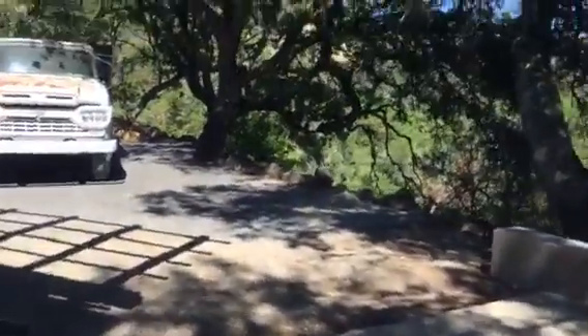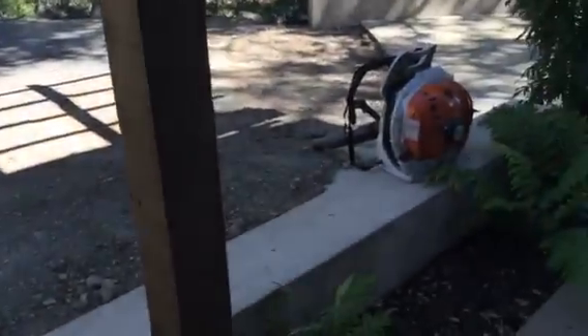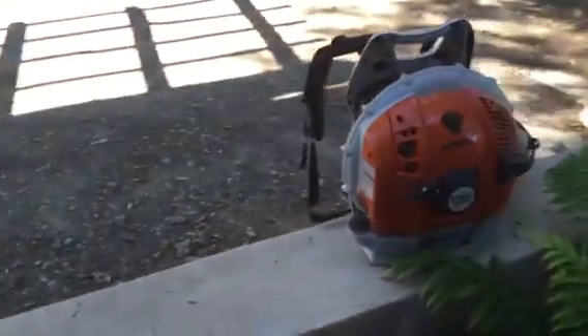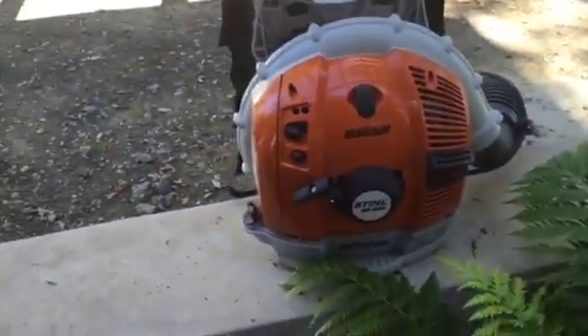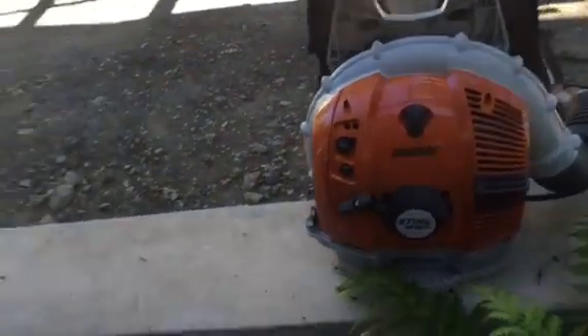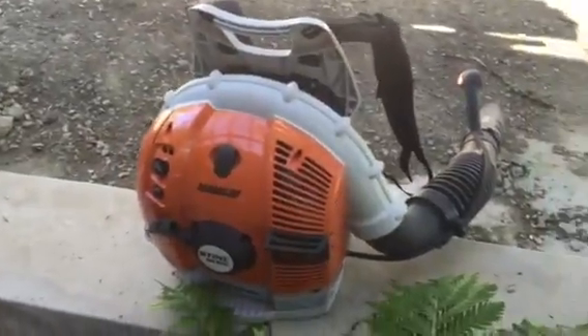I wanted a good one because I need it for the roof — I want to be able to blow the whole roof from one spot. I also wanted one that's going to start every time and run every time. Stihl is the only one I trust to do that, so I went ahead and got one.